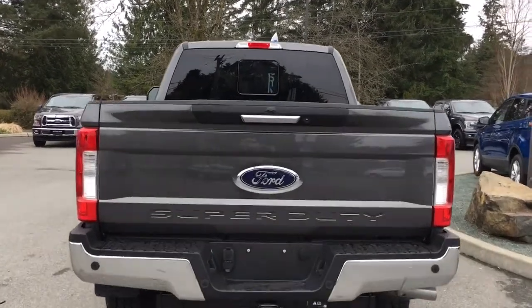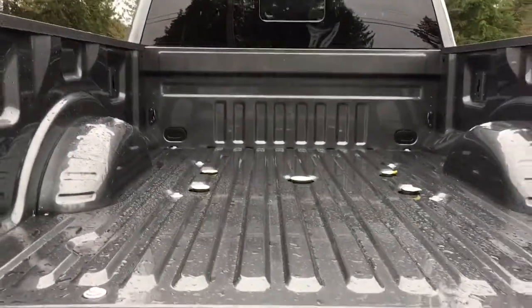When we want to open up that tailgate, just put our hand in the latch, and when we open it up, we're going to see that we have tie downs in all four corners.